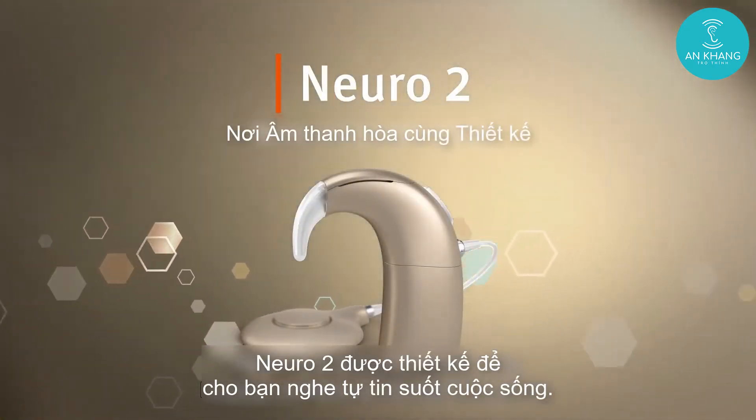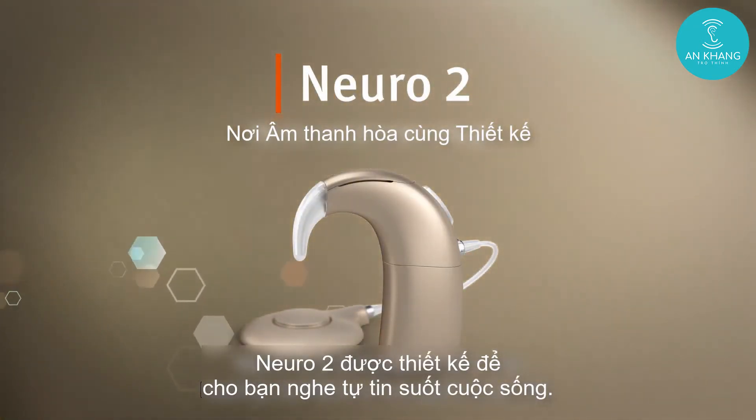Neuro 2 is designed to give you hearing confidence throughout your life.